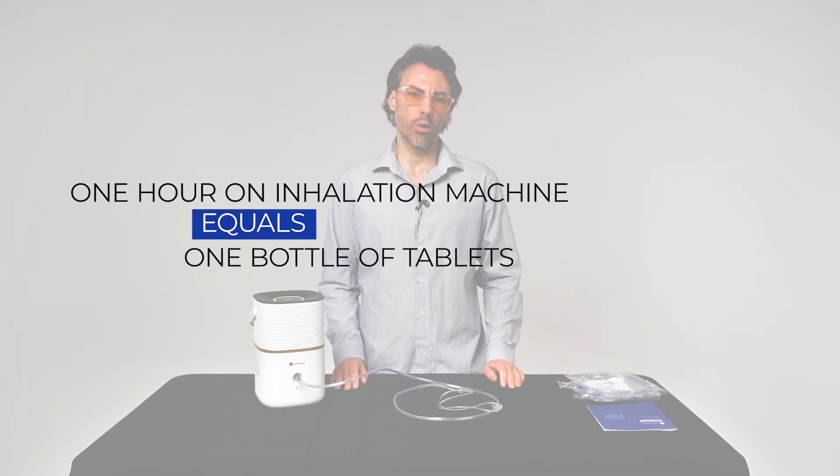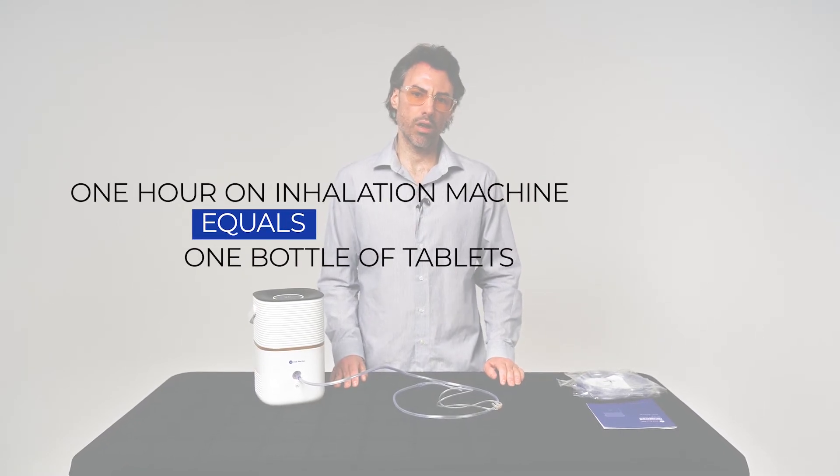The biggest difference between our tablets and our inhalers is the dose of hydrogen delivered. Our inhalers produce exponentially higher levels of molecular hydrogen. An hour on our clinical model is the equivalent of taking an entire bottle of our hydrogen tablets. Many people will begin to notice benefits in as little as 20 minutes of inhaler use.